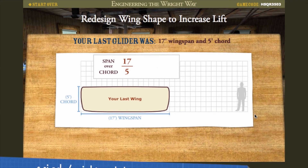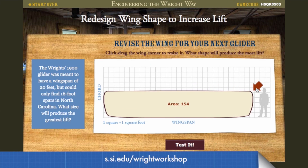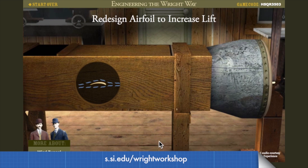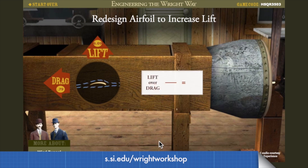Engineering the Right Way. On this site you can step into the shoes of the Wright brothers. You can design the wing shape and size, then travel to Kitty Hawk to test your glider.